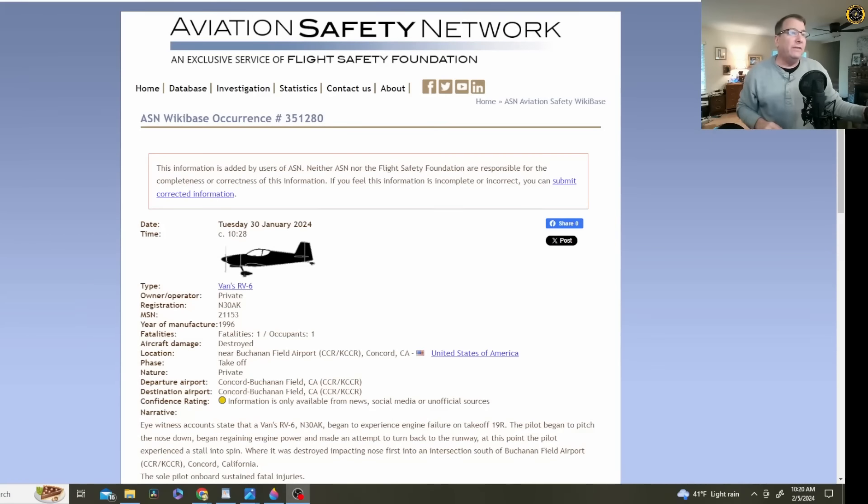Starting off with the Aviation Safety Network: Tuesday, 30 January, Vans RV6, November 3-0 Alpha Kilo. The RV6 is an experimental series of aircraft — the most popular kit-built series of aircraft are Vans series. The RV6 is the two-seat side-by-side version, normally powered by either a 150 or 180-horse Lycoming engine.